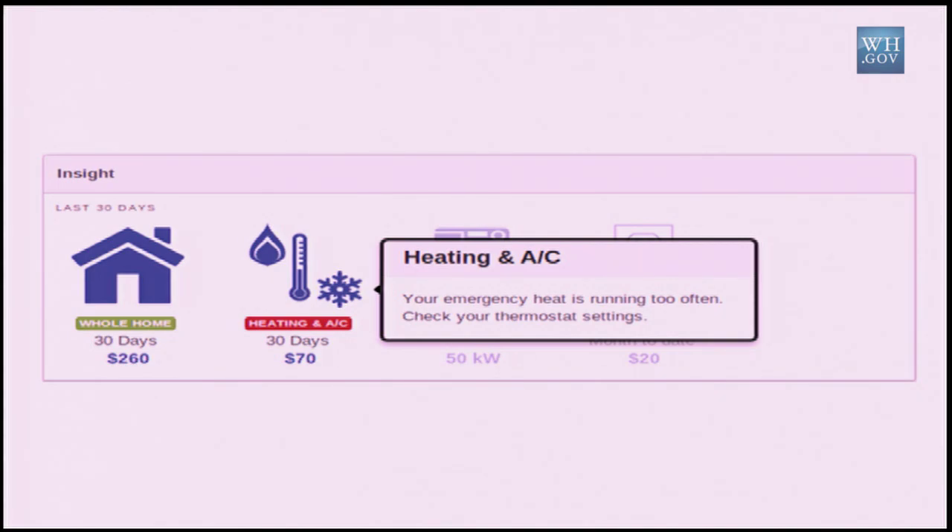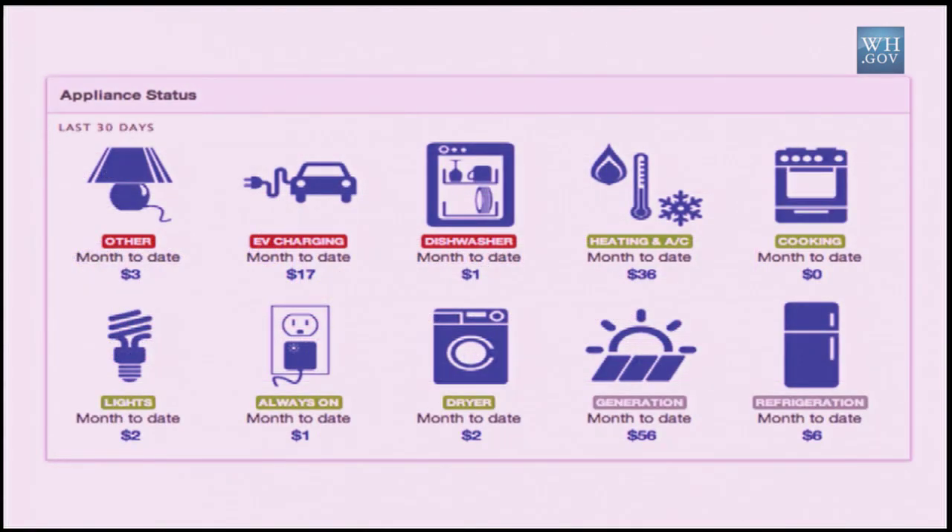This is what we can do with 15-minute data or one-hour data. What's really cool, though, is what we can do when we unleash the full potential of our smart meters. If we can get a data sample a minute, not only do we multiply the appliances that we can pull out, but more importantly, we multiply the types of insight that we can provide.